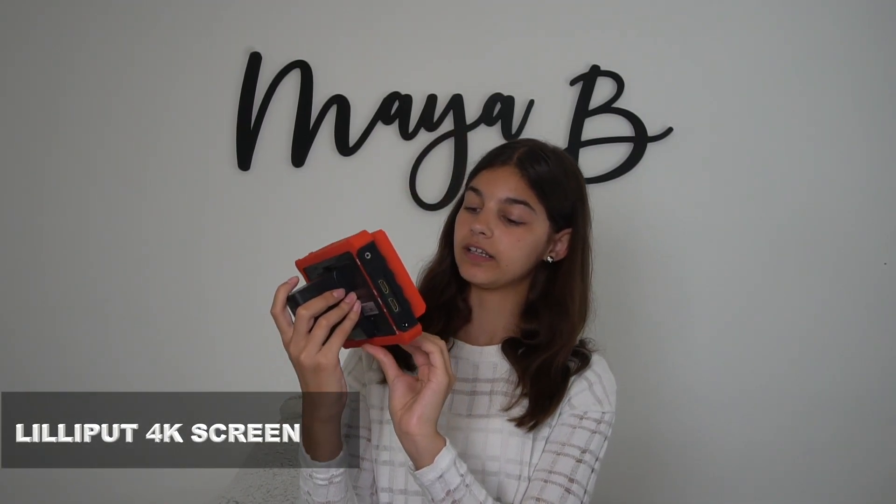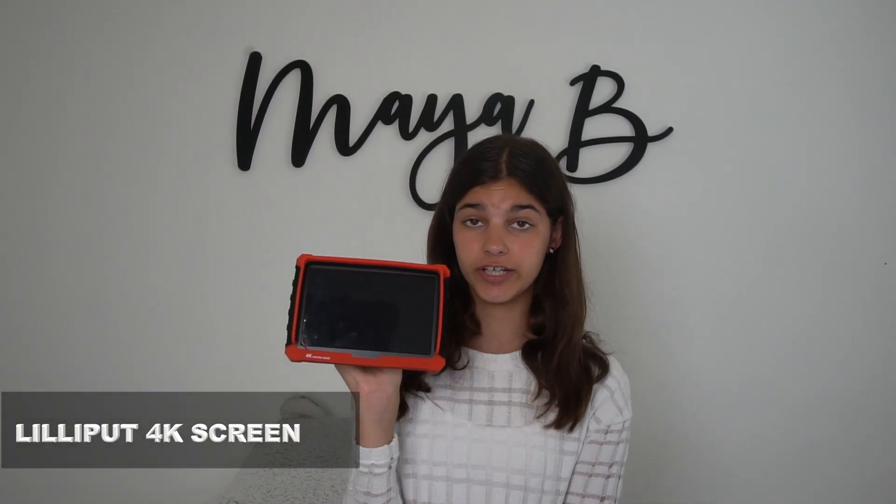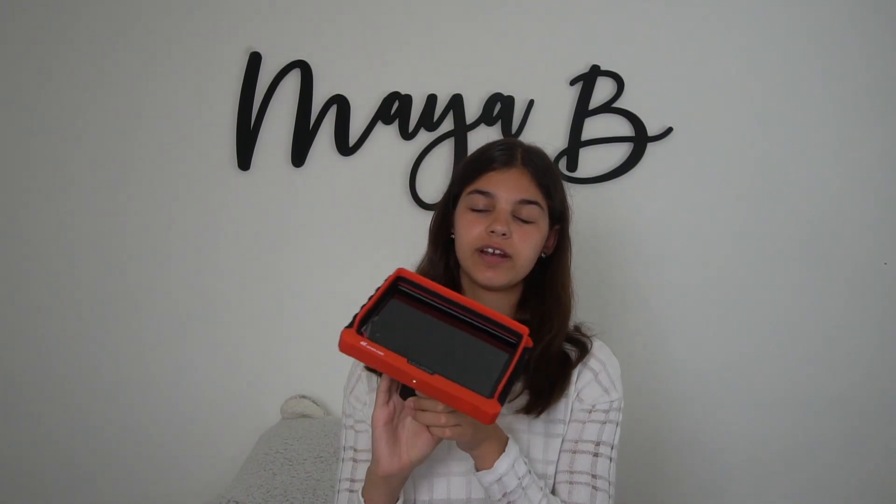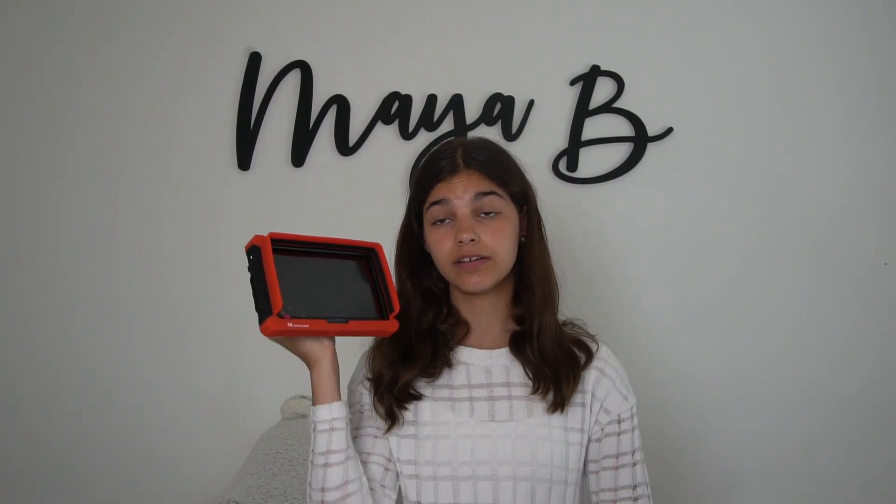Lastly, I have my Lilliput 4K camera assist screen. I was actually trying to use this for today's video but was experiencing problems with it. The reason I got it is so I don't have to get up and look behind my camera to check if I'm in frame or at the right angle. The Sony A6500 does not have a flip screen, so normally I'm just looking at a lens and praying that it's filming and that I'm in frame. I'm not too sure if I'm going to be returning this, but it was something I was going to use a lot.